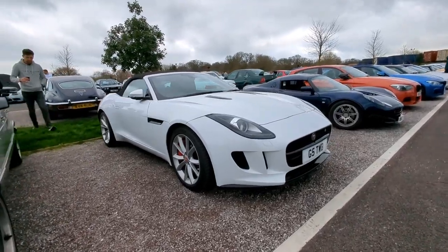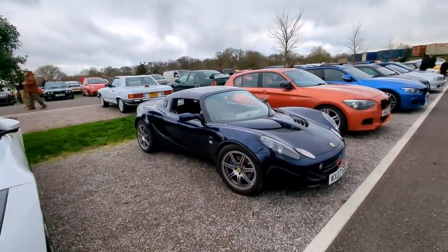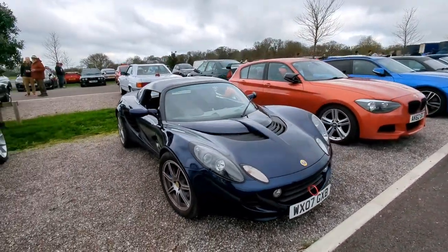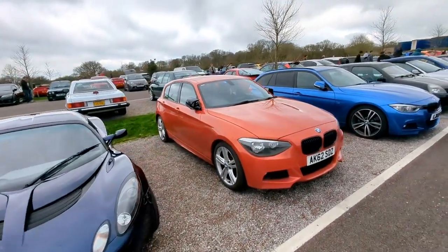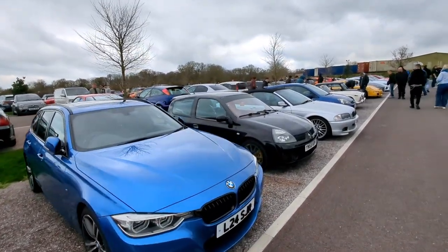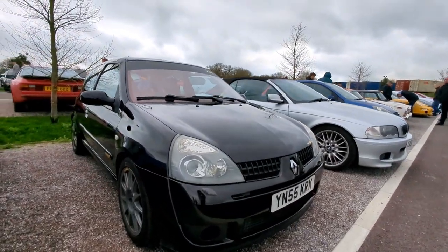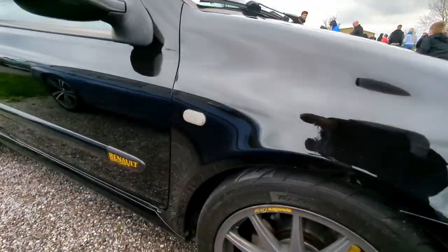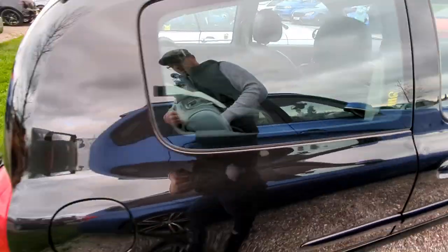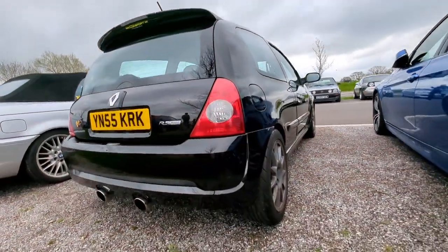More modern line-up here: we've got another F-Type Jag - quite popular these. Lotus Elise, that's lovely, I like those. A few more BMWs and another Renault - Clio 182. I like that, got the yellow accents on the wheels and the badging as well. That's clean, very nice.